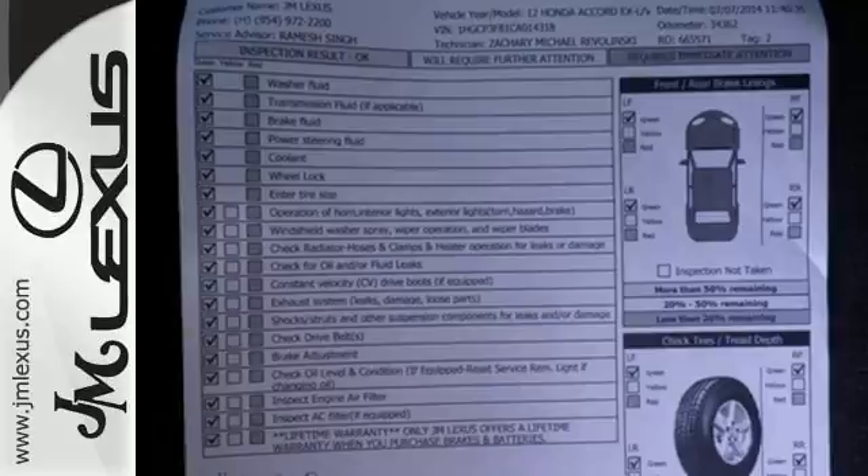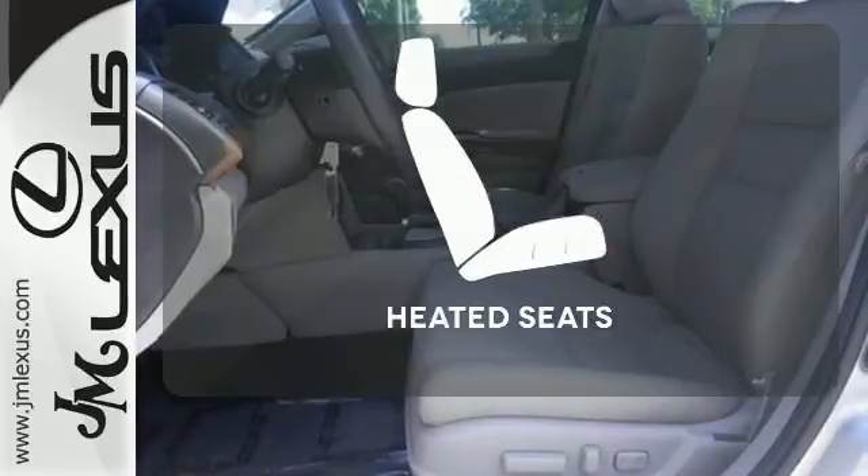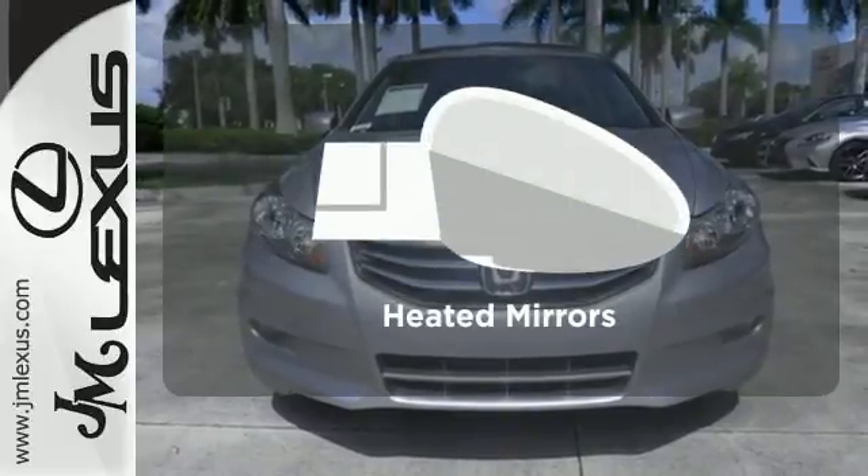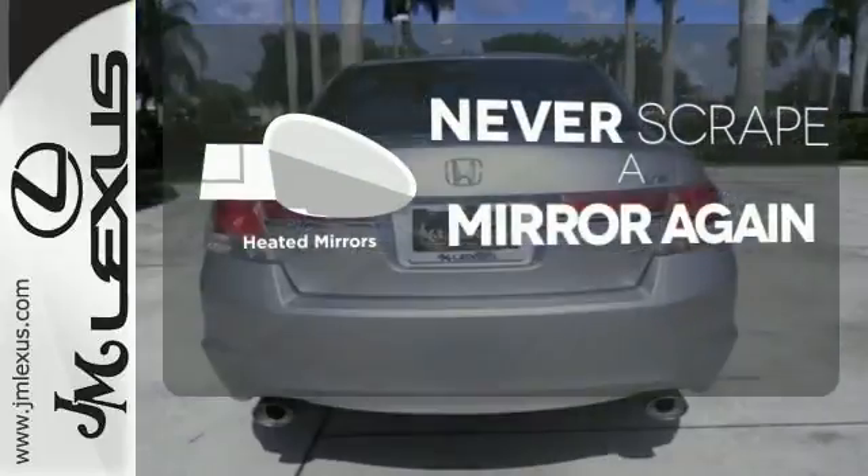Conveniences include a CD player, keyless entry, and cruise control. The heated seats keep you comfortable no matter how cold it is. Heated mirrors mean never worrying about ice obstructing your view.